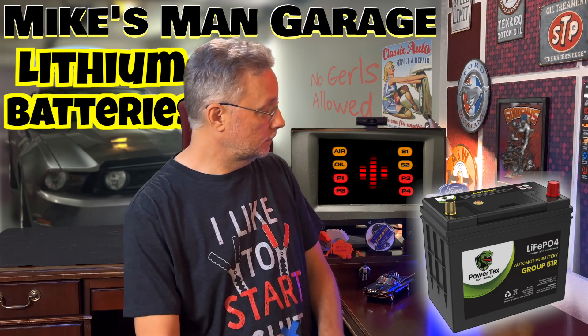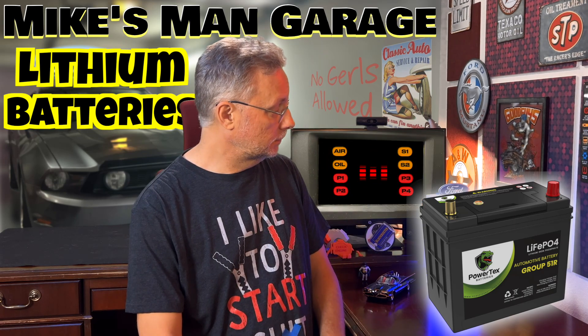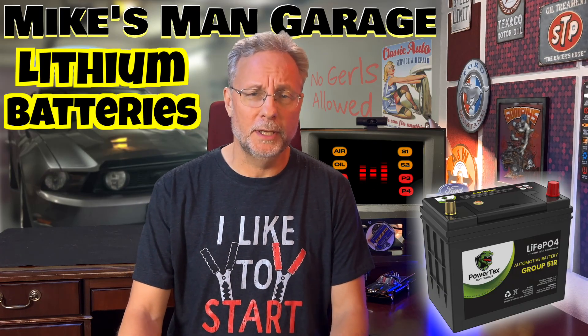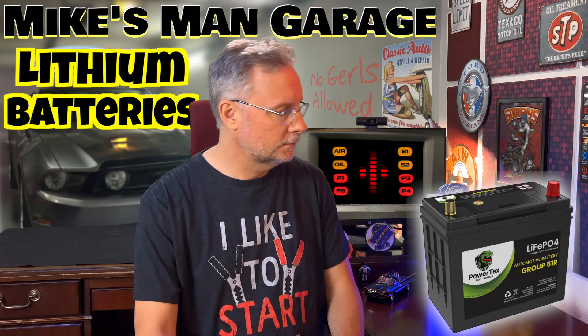You sure you don't want to talk about lithium batteries, Michael? They are more current. That was terrible, Mitt. Hey, that wasn't very positive.